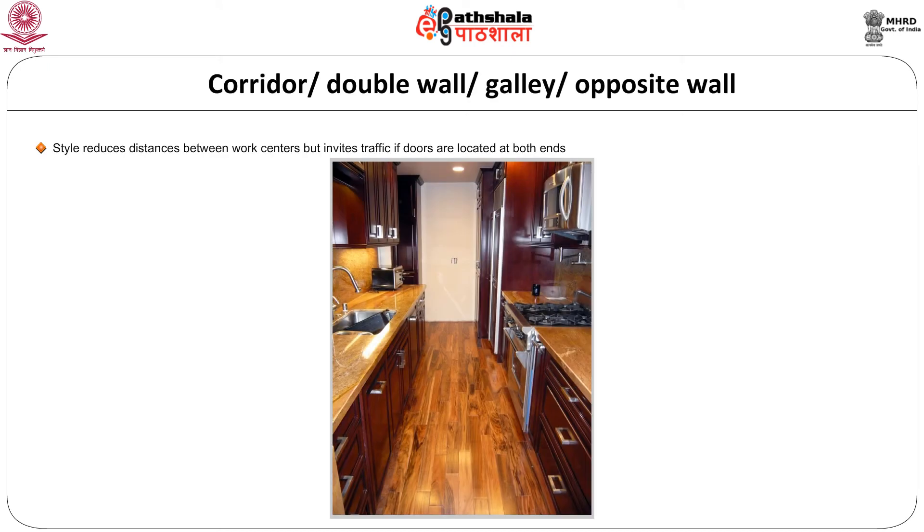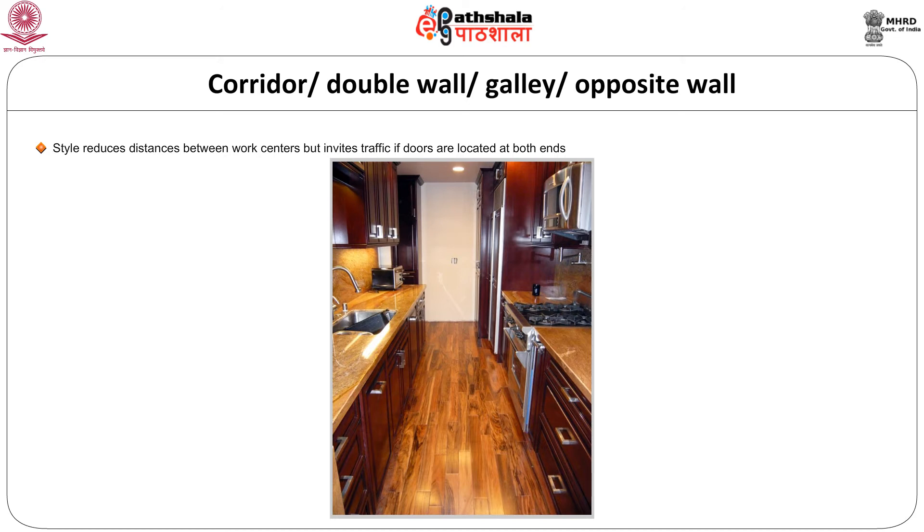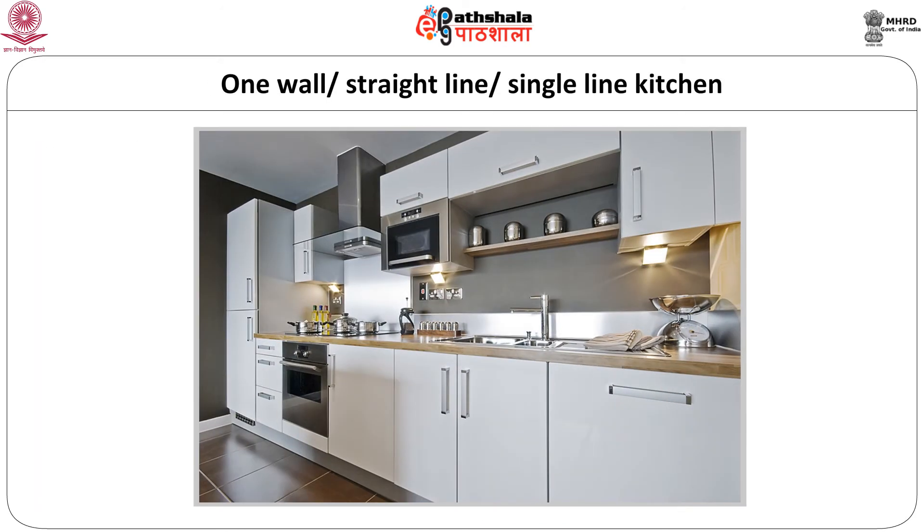The corridor or double wall or galley style further reduces the distance between work centers but invites traffic if the doors are located at both ends. The one wall or straight line or single line kitchen arranges all work centers along one wall and can be fitted into alcoves and concealed when not in use. It is the least efficient due to insufficiency of space.